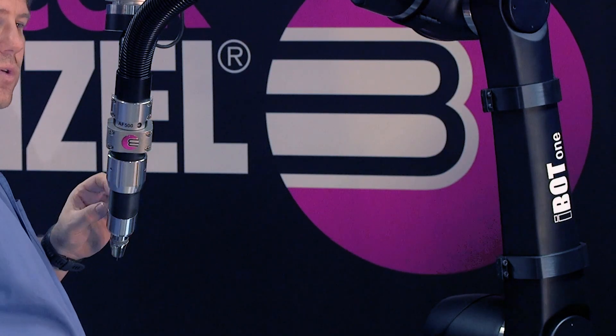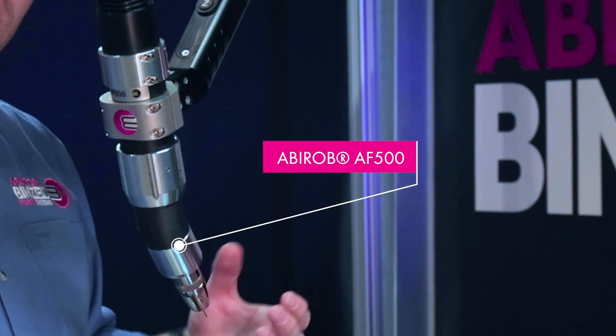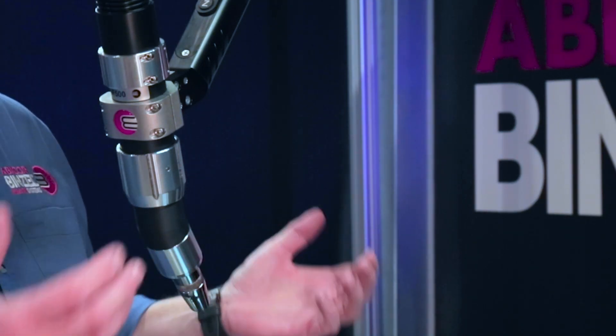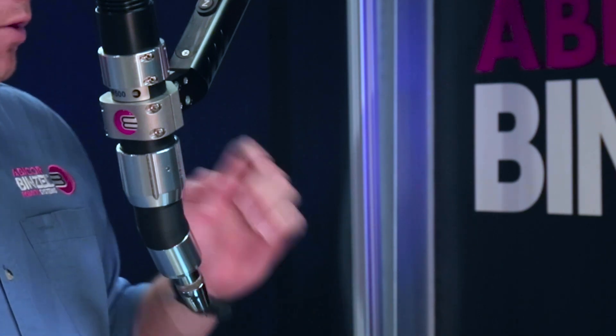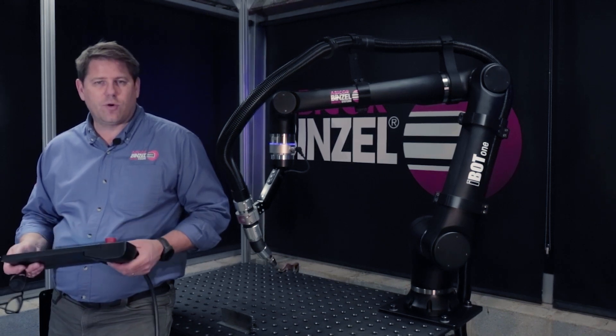I want to highlight the at-source fume extraction torch. The at-source fume extraction torch will extract the welding fume at the source, creating a much more pleasant environment for your worker. Now let's move on to the programming side.